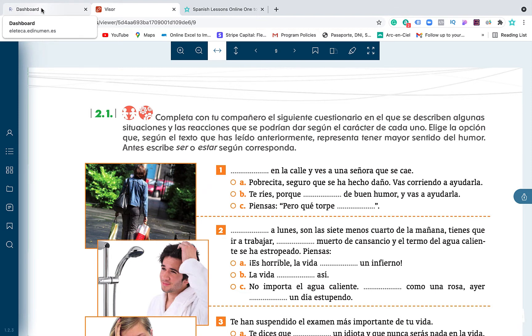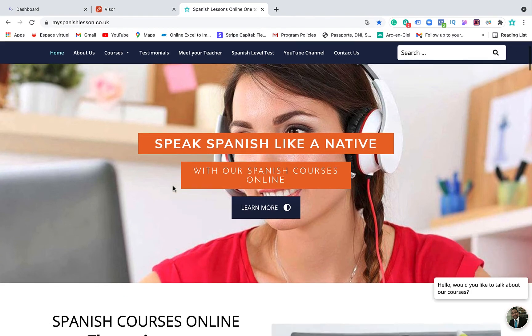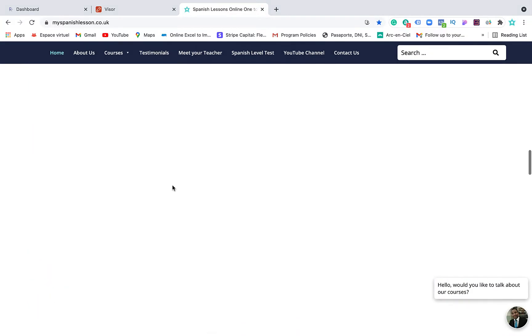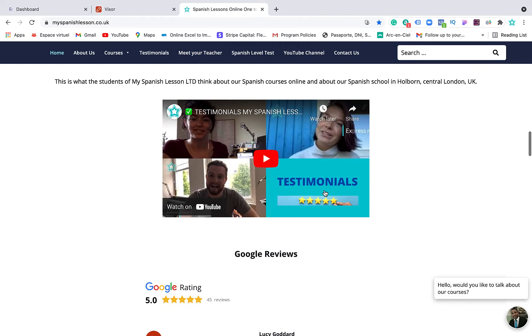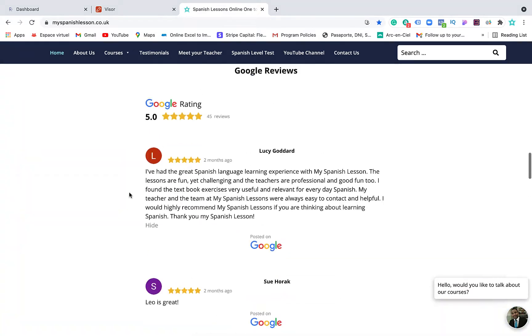This is the method we use and the way we teach Spanish online. With us you can take your Spanish to the next level — we will do our best to help you learn and advance as much as possible in our online Spanish courses. We look forward to seeing you online. To book your course, go to our website: www.myspanishlesson.co.uk. You can also read testimonials from our students there.